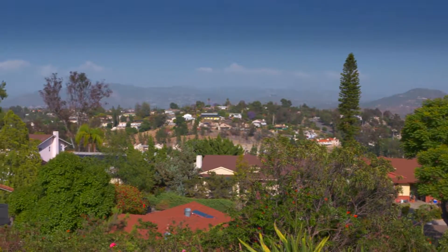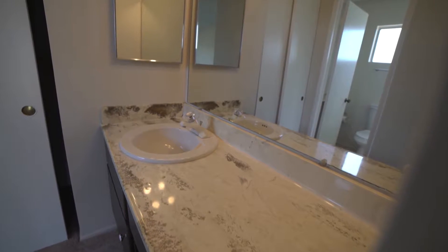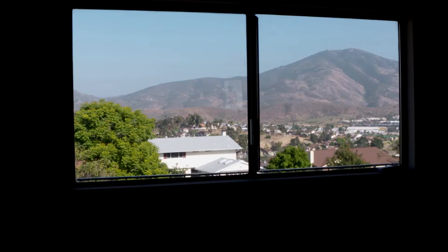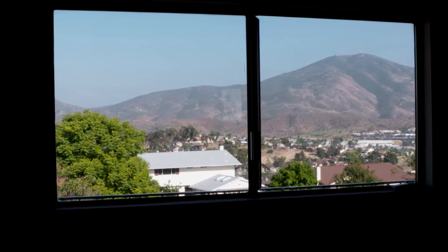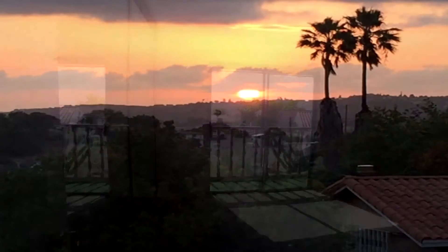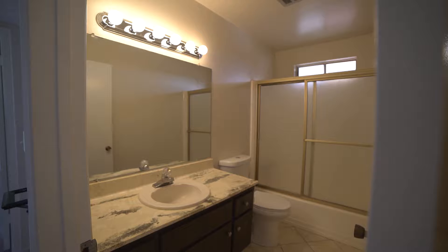Coming back inside, the master bedroom is a generous 15 by 14 with two closets and its own en-suite bathroom. The other three bedrooms are also all conveniently located upstairs. The bedroom on the front of the house even has a Juliet balcony where you can enjoy beautiful sunset views. There is also another large, full bathroom upstairs.